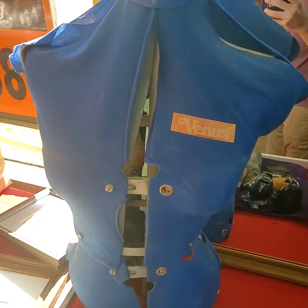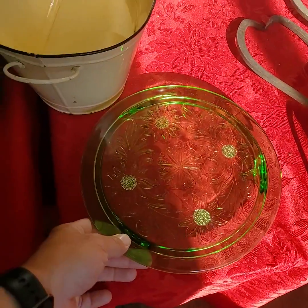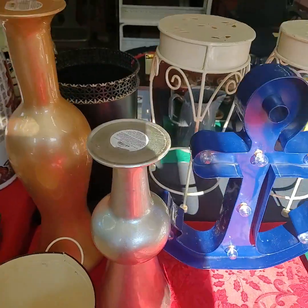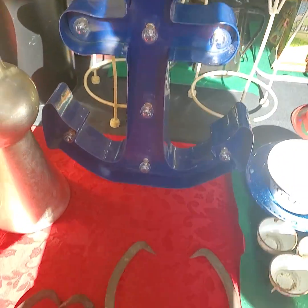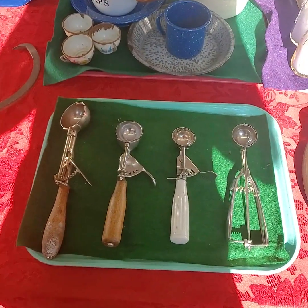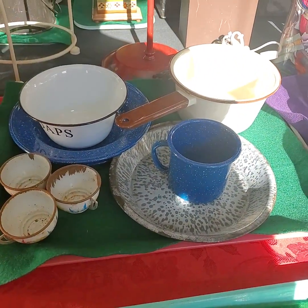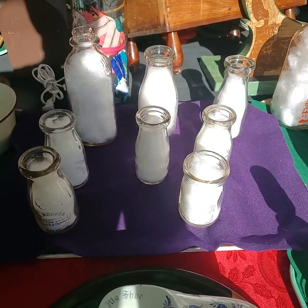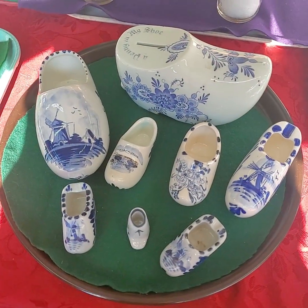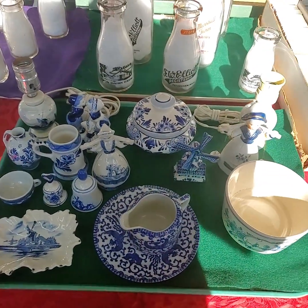Dress form. Venus dress form. Green depression glass. All the enamel milk bottles — we'll be selling the whole tray full of milk bottles for one price. Tray full of blue — a lot of Delft and stuff like that on here. Another tray full.